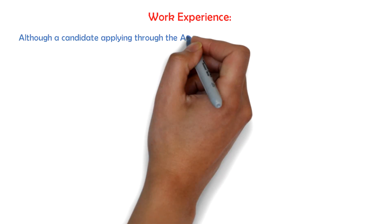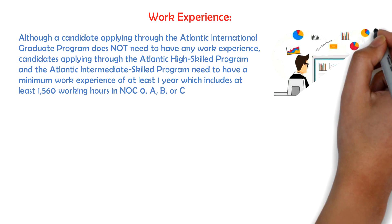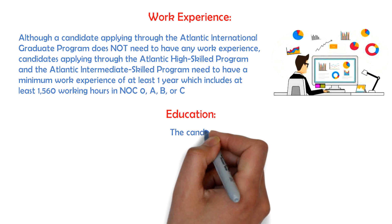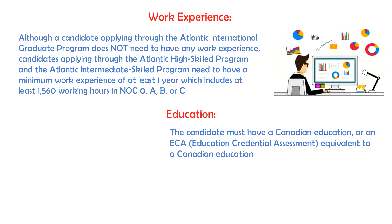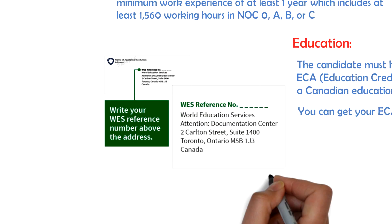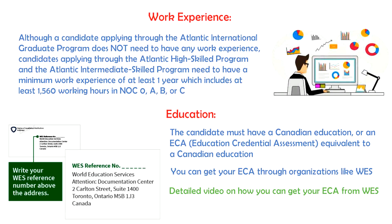Although a candidate applying through the Atlantic International Graduate program does not need to have any work experience, candidates applying through the Atlantic High Skill program and the Atlantic Intermediate Skill program need to have a minimum work experience of at least one year, which includes at least 1,560 working hours in NOC levels 0, A, B, or C. The candidate must have a Canadian education or an ECA — an Education Credential Assessment — equivalent to a Canadian education. You can get your ECA evaluation done through organizations like WES. I've made a detailed video on how you can get your ECA from WES, and I'll add a link to this video in the description box below.